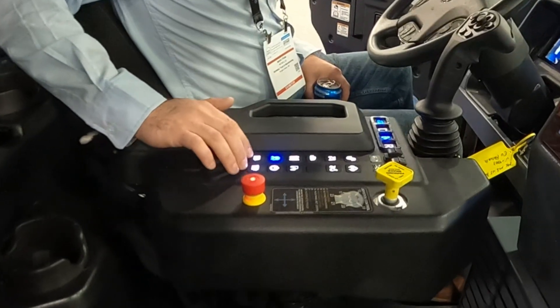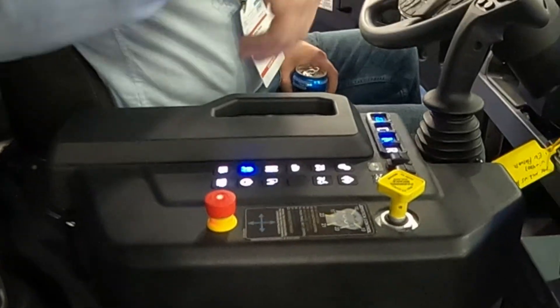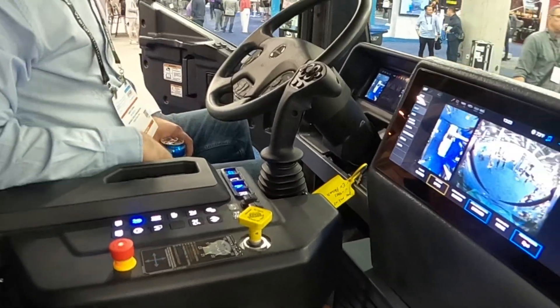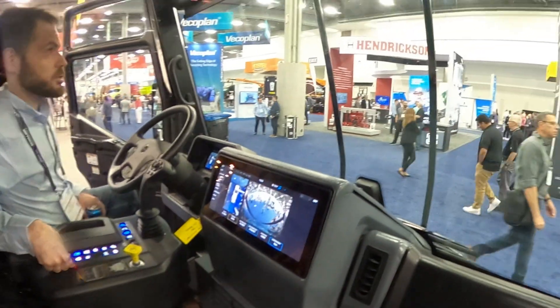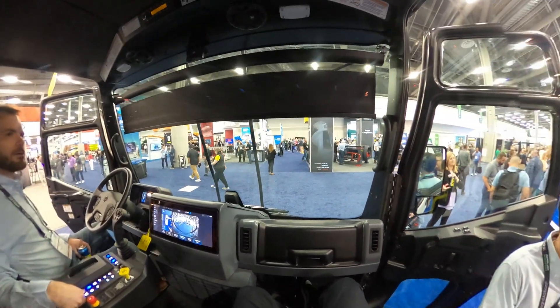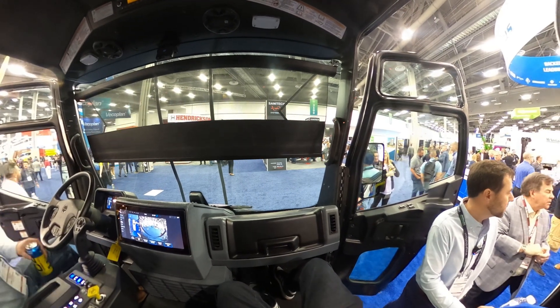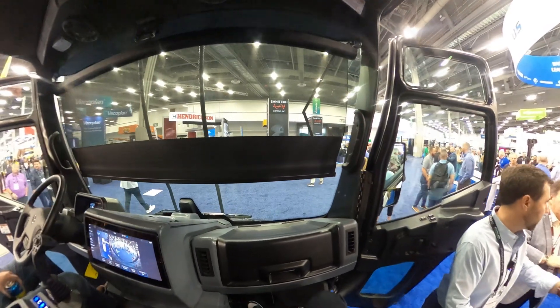This is your up and down for your sunshade. There's a sunshade? Yeah. Let's see — I might have to turn the truck on. Whoa! I've never seen this before. It goes down pretty far too.